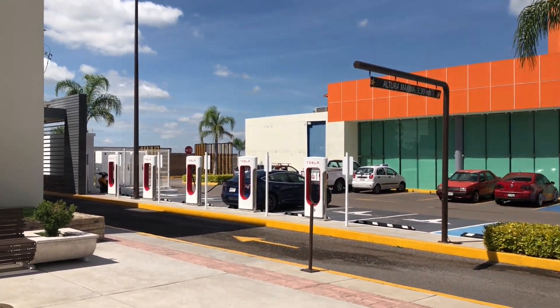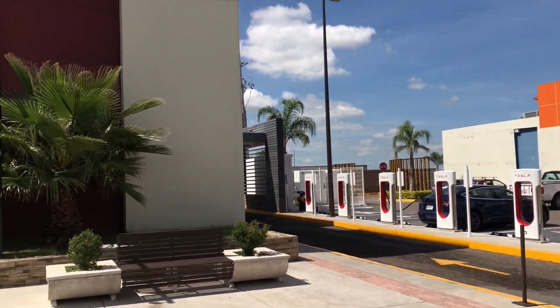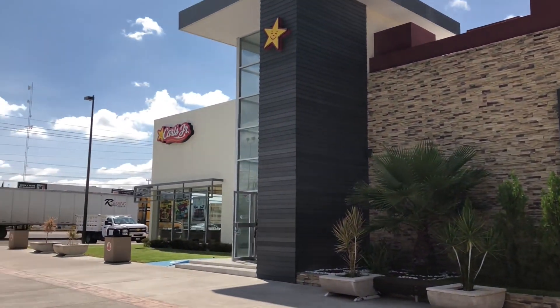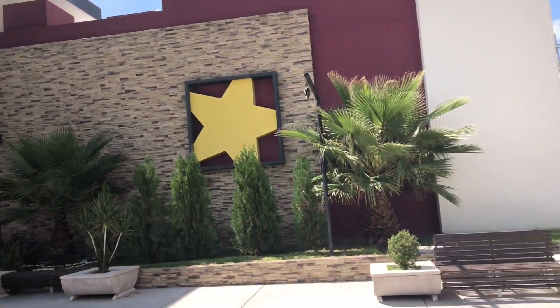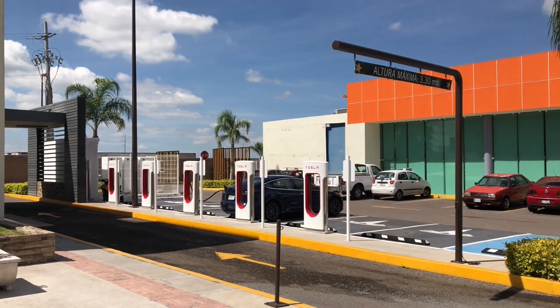Hey Jack and Jesse. I'm here at the Aguascalientes Supercharger. It's right off the side of Carl's Jr. It's a six stall. See there, my Model 3 charging.